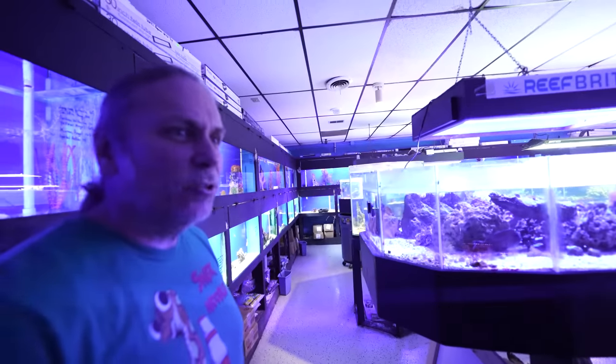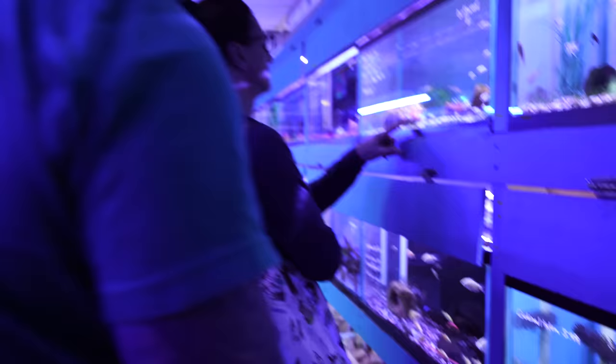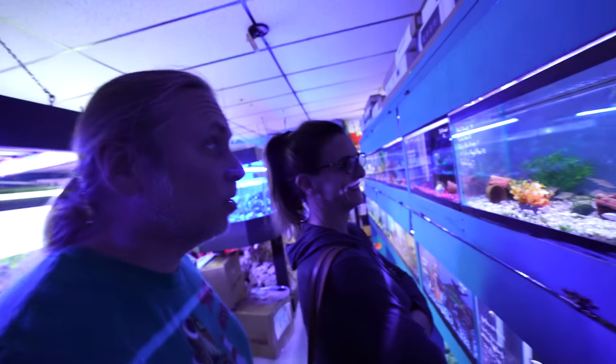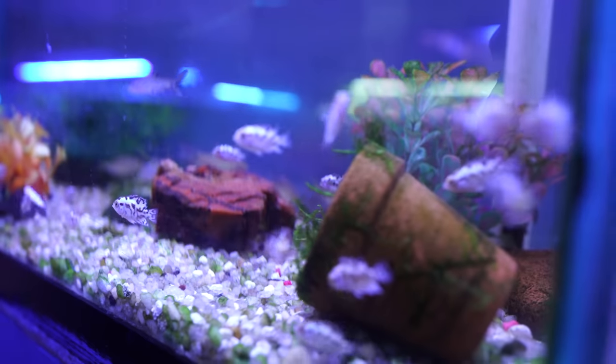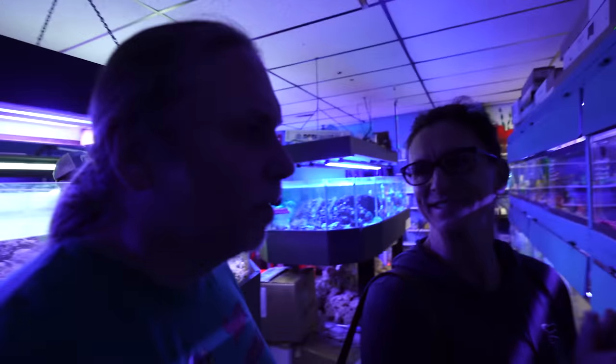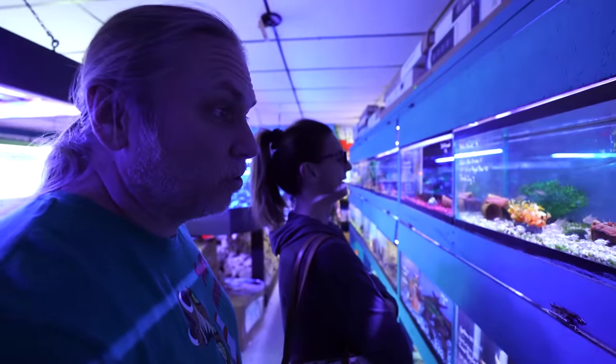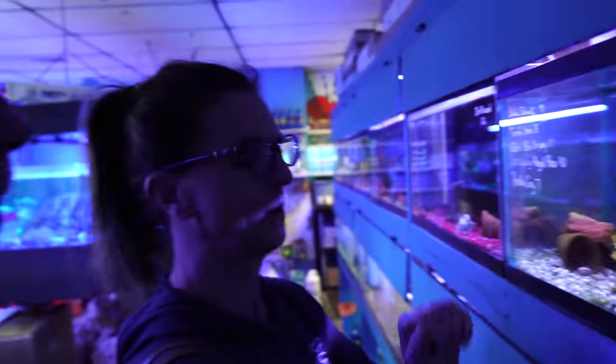Maybe I should get something for a tank on my desk. Pandacories! Those are cool — I wonder how big they get. That is super cute. Do you want to get some? I should probably get like a whole school of them — a school of pandacories. I would be down with it. They are super cool. That and one bull-eye pleco.